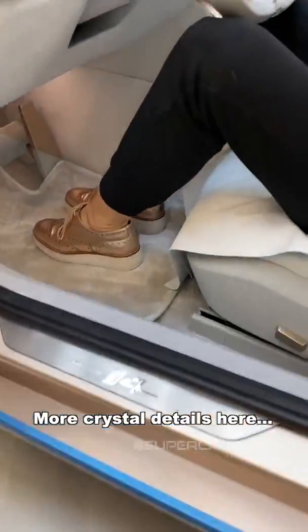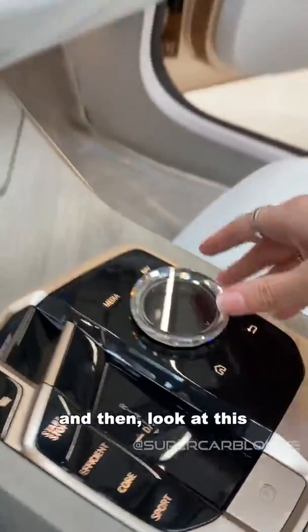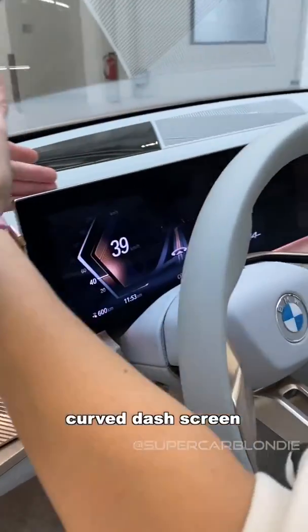Look at all these crystal details here — you see that in the 8 Series BMW. And then look at this: this is an all-new curved screen.